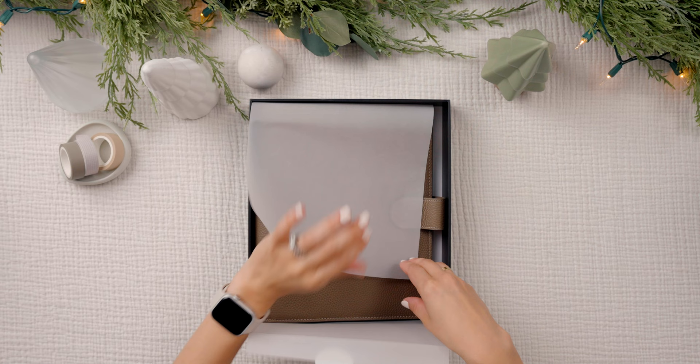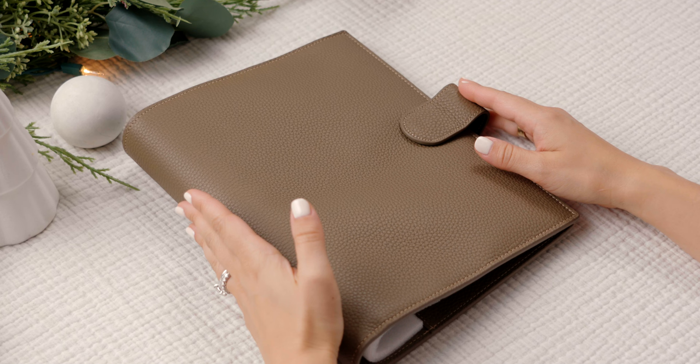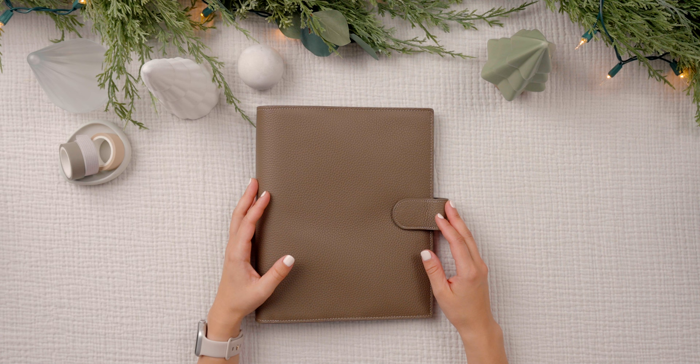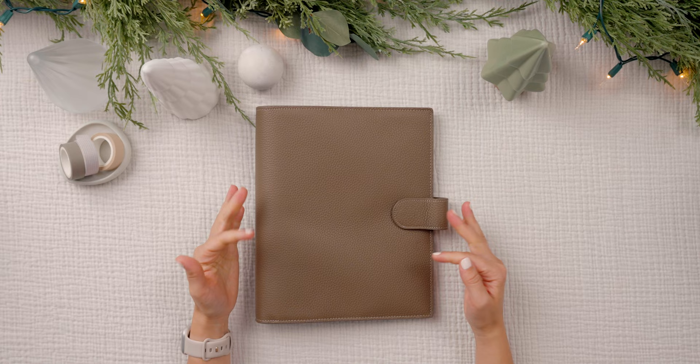This is the Cloth and Paper Foundations six-ring leather agenda in the captivating color Cortado. Oh my goodness. Wow, this color — so pretty. This is just so elegant and sophisticated. I'm definitely in a neutral phase right now; I love neutrals. I've just gone for a darker hue and I really like this because the undertones are warm — fits perfectly with my aesthetic.